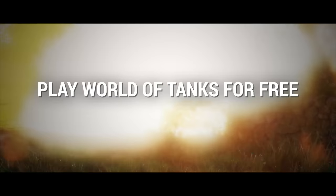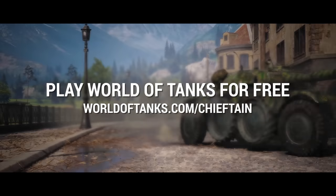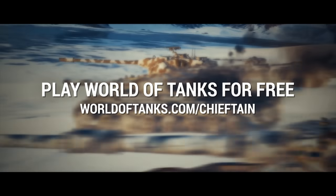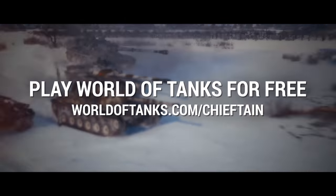The following video was produced by World of Tanks, a game which involves, oddly enough, tanks plus other armored vehicles with which you can enjoy driving around in and blowing up other vehicles. If you wish to give it a try and associate it with this video, go to worldoftanks.com/chieftain.